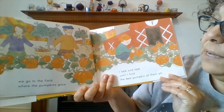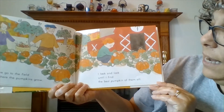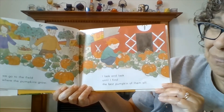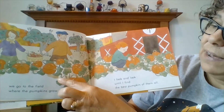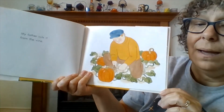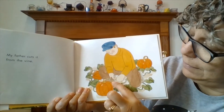We go to the field where the pumpkins grow. I look and look until I find the best pumpkin of them all. She found one she thinks is just right. You see the long vines the pumpkins are growing on? My father cuts it from the vine.